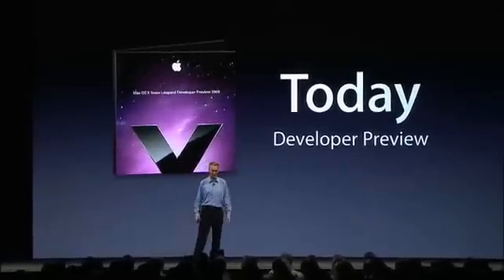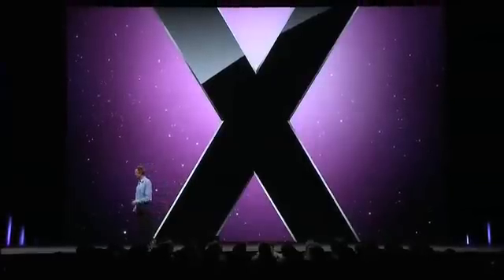This is a developer preview of Snow Leopard so that you can make sure that your application runs great on top of Snow Leopard. That concludes the update on the OS and in fact on the Mac. Now I'd like to turn to Scott for the iPhone.